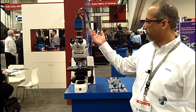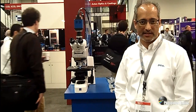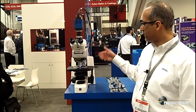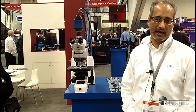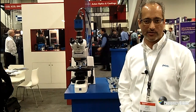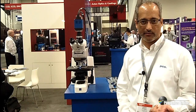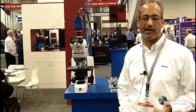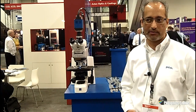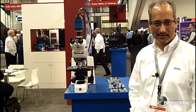What we have here today first is our PCO Edge. This is one of the original scientific CMOS cameras. We have it mounted here on an optical microscope. Typically the benefits of this camera are that you can get simultaneous high light sensitivity, high frame rate, high resolution, and high dynamic range within the same camera. You do not have to compromise as you do with traditional CMOS or CCD technology.